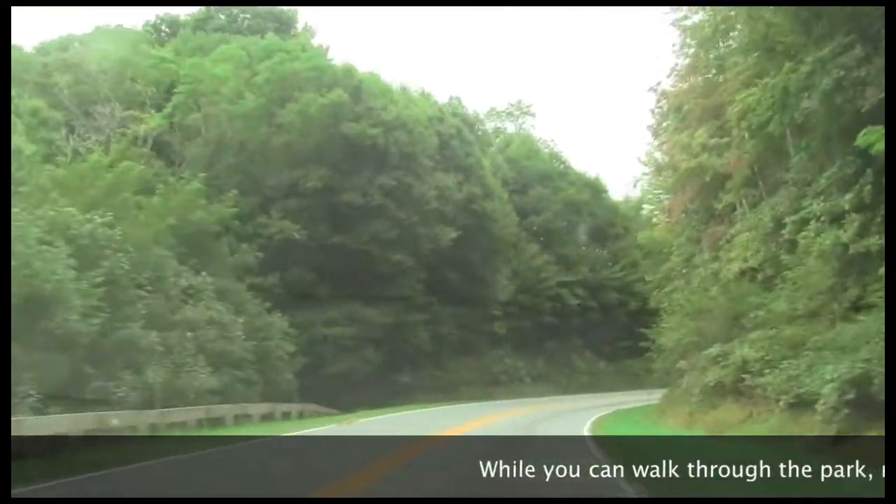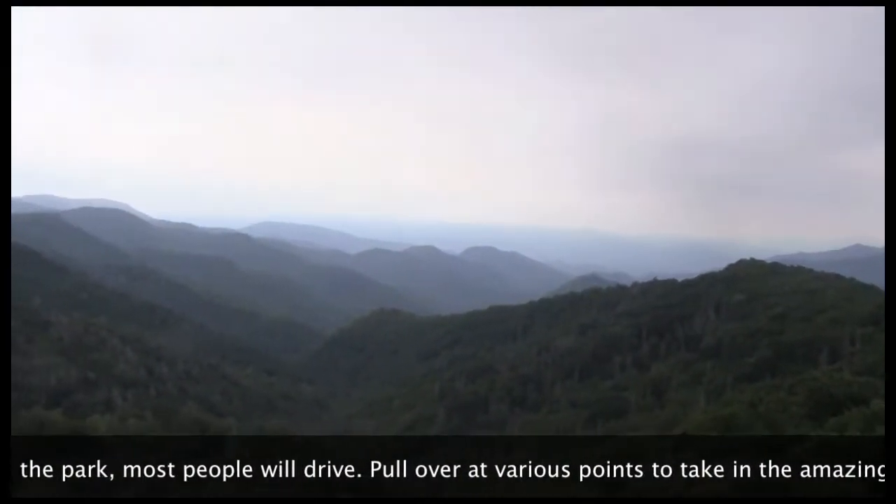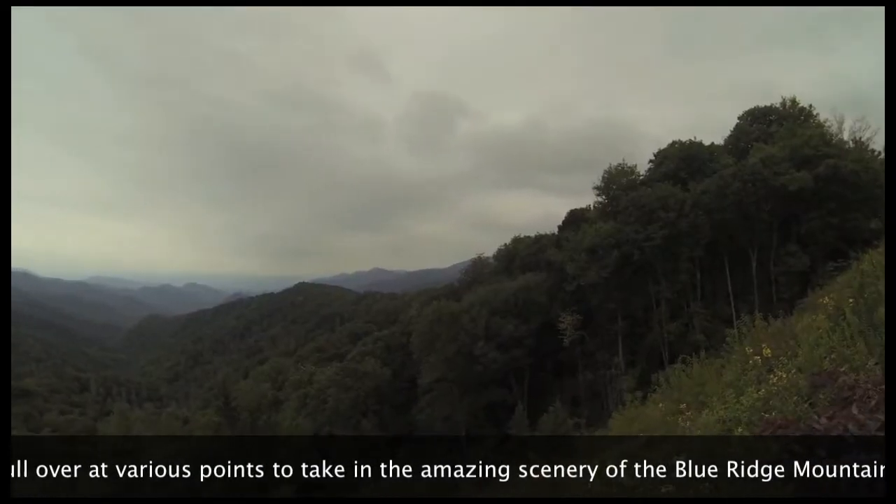While you can walk through the park, most people will drive. Pull over at various points to take in the amazing scenery of the Blue Ridge Mountains.